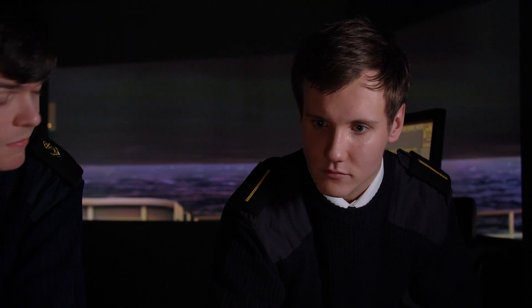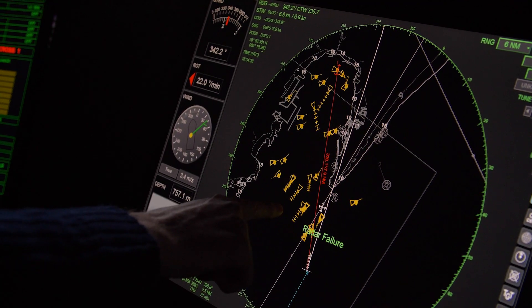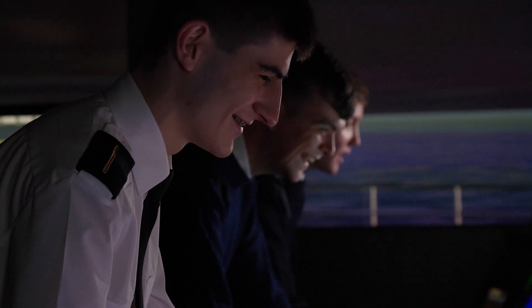I'm a phase one deck cadet. My course is very practical. We have this ship simulator and we also learn amazing skills like firefighting, sea survival, and first aid — skills that you're going to use sometimes daily for the rest of your life.